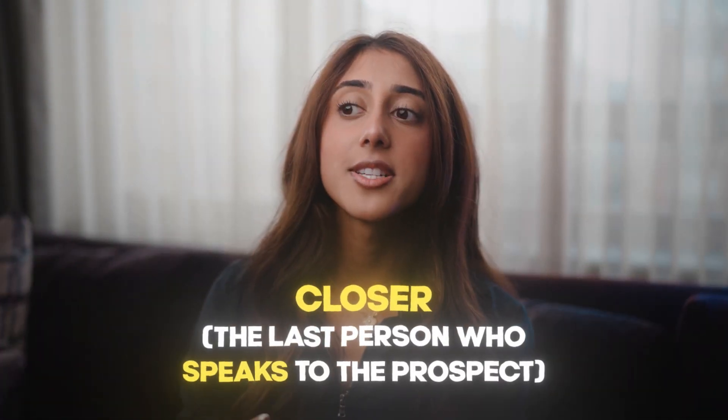And of course, the closer. A closer is the last person that speaks to the prospect before the prospect buys, or doesn't buy, the program. A closer's job is to understand the prospect's pain points and really guide them and show them how the product they're selling is the solution to their problems — and then close them, but hopefully PIF them. I'll explain what PIF means in a second.